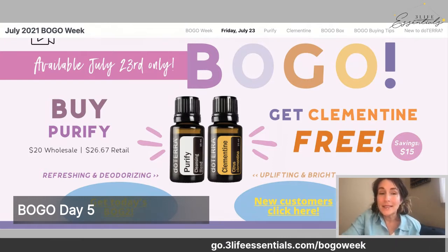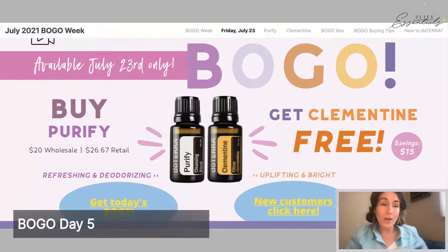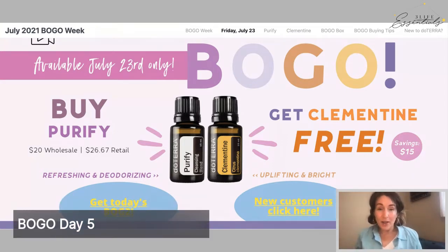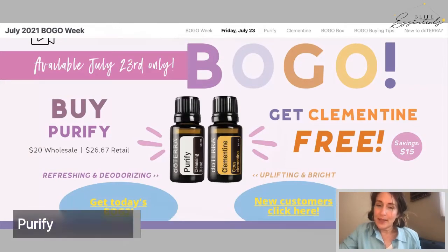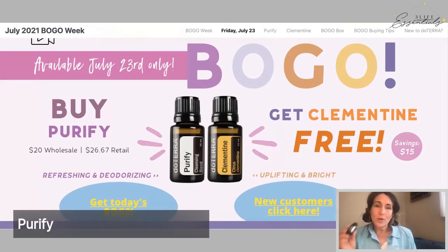This is just over $26 for non-members and $20 for members. There's a limit of three per account, and you might want to stock up because Purify is a powerhouse blend — let's dive in for a minute.